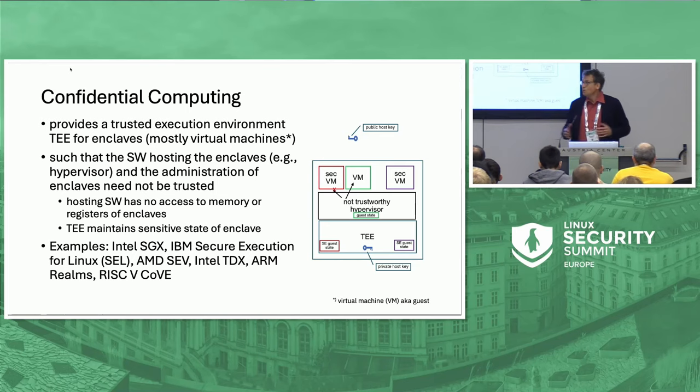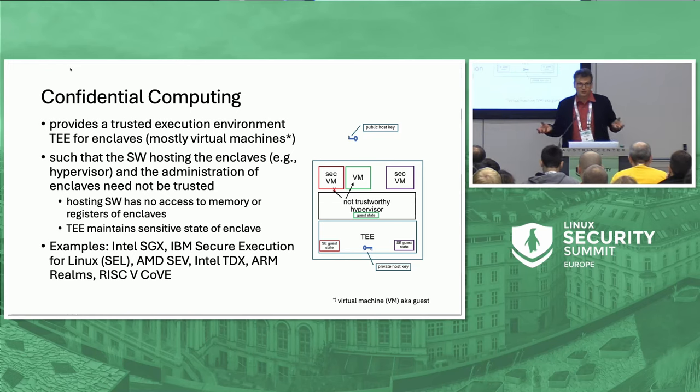Confidential computing — we know it's about running a piece of code as a black box inside of some hosting software. A black box means no state of that piece of code is known, and today the majority of confidential computing solutions for this piece of code is a virtual machine. The only confidential computing I'm aware of that is different is Intel's SGX, which can go with arbitrary pieces of code. All major hardware providers have a confidential computing solution — just over lunch I added the last one, RISC-V.